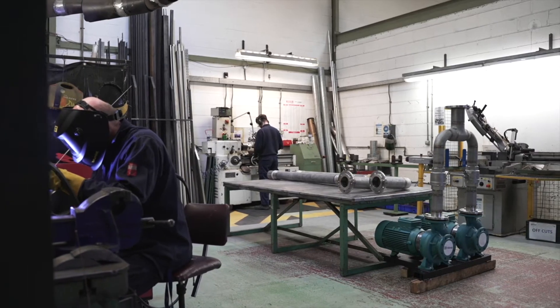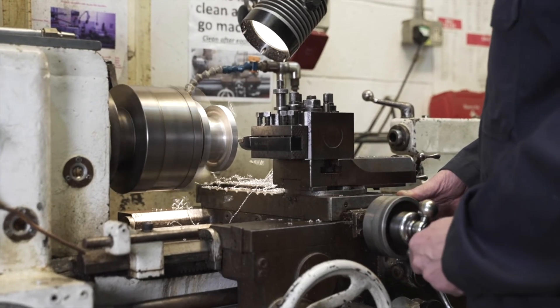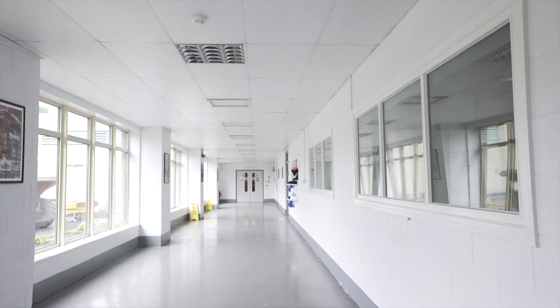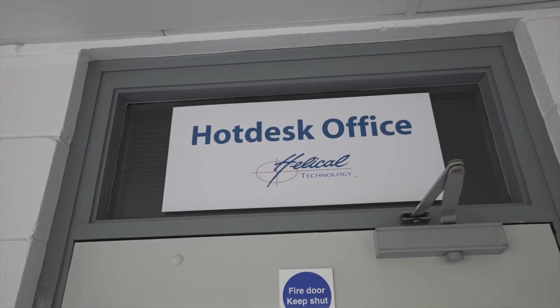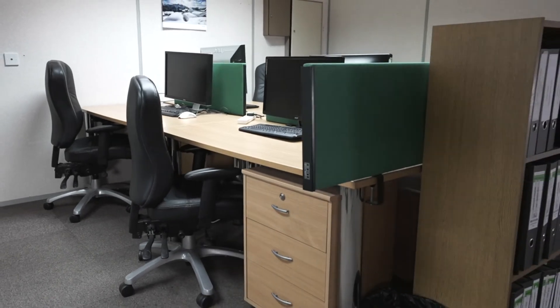Our on-site workshop allows us to manufacture or modify fixtures and fittings required for the various test work and to instrument the test paths as required by the customer. We can also provide COVID-secure hot desk facilities to accommodate our customers on-site for project meetings or a review of their test work.